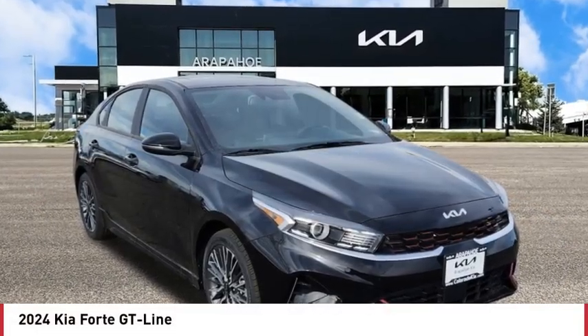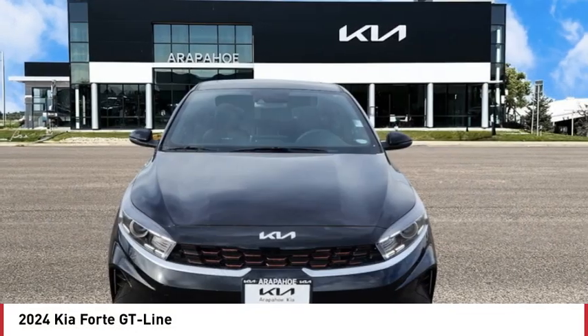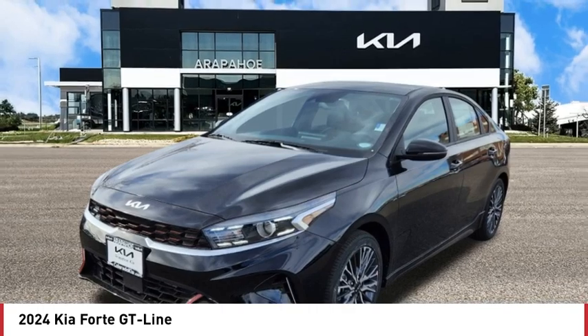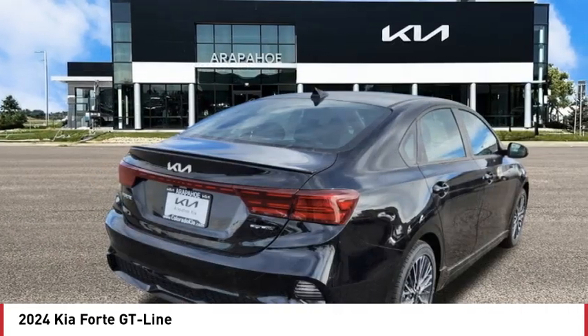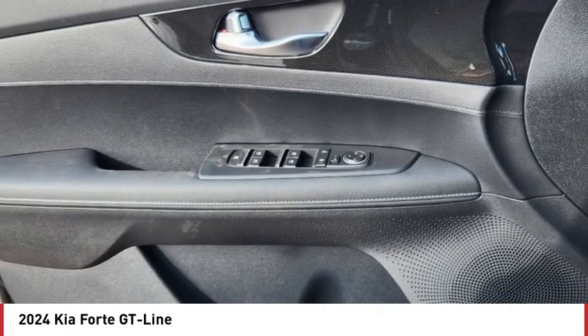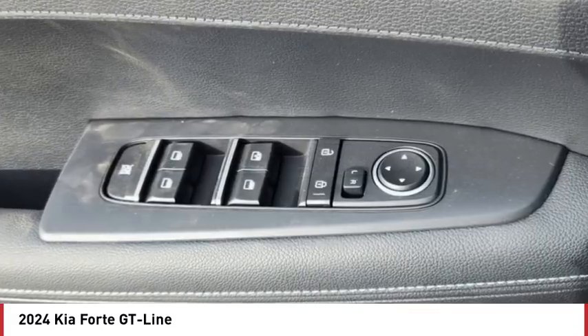Come test drive the 2024 Forte. If you're looking for a trendy and feature-laden compact sedan, the Kia Forte is for you. It offers an exceptional combination of innovative design, high-quality engineering, and outstanding value.